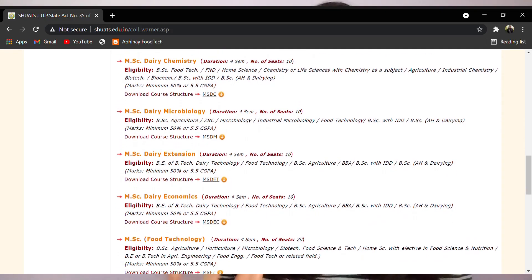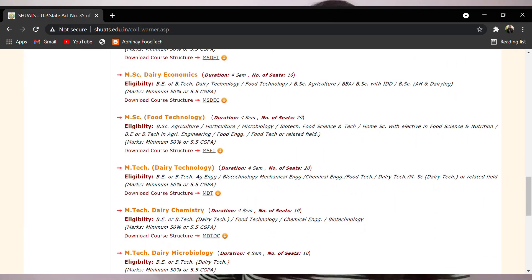This course is offered under Warner College of Dairy Technology, which offers various BSc, BTech, MSc, MTech, and PhD programs.